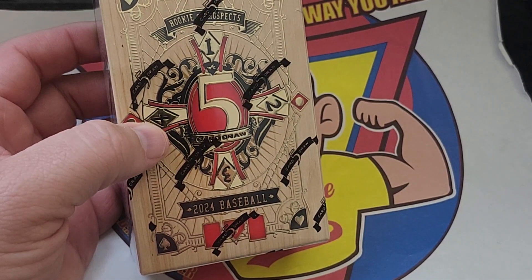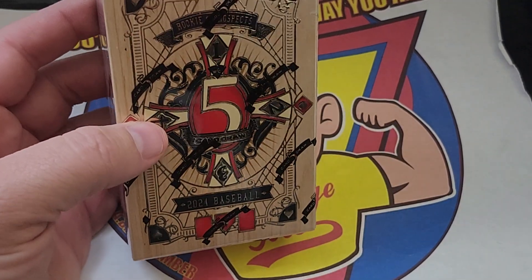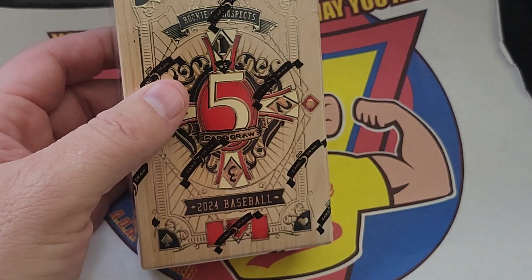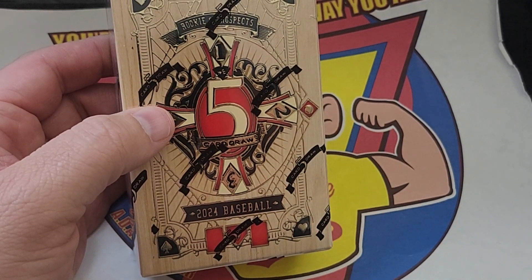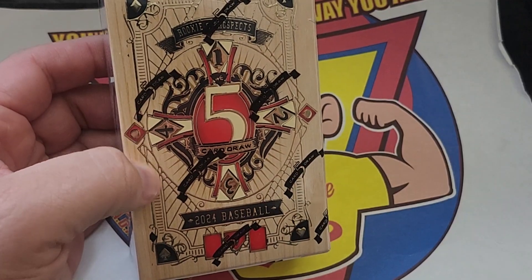So it's 2024, could be anything. It'd be cool to get another one-of-one Paul Skins autograph — that would be wild. But we'll see.